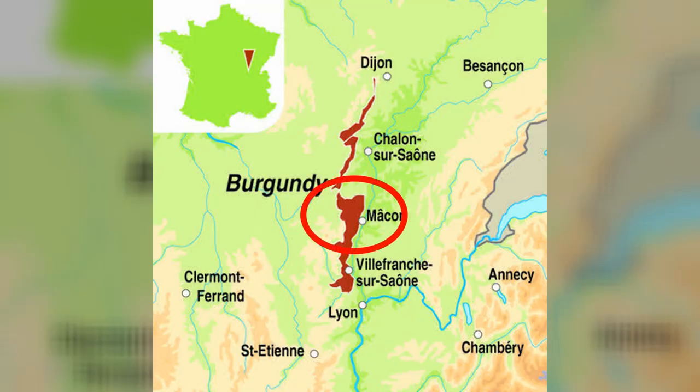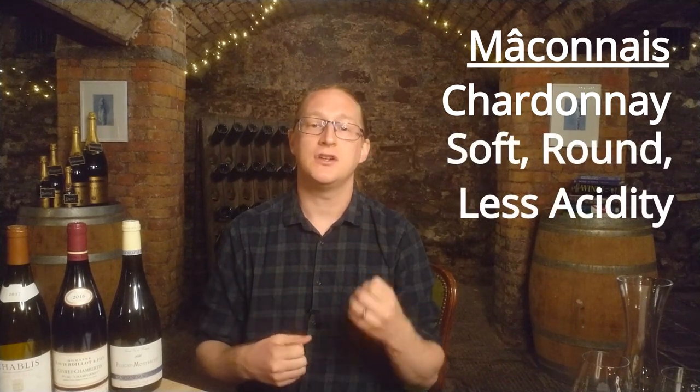Heading even further south into the Maconnais — this is home to the bulk production for Burgundy. Production is still small and expensive versus other places in the world, but this is the source for everyday drinking wines at sensible prices within Burgundy. The majority is white from Chardonnay, and due to the warmer climate it will be softer and rounder with less acidity and richer tropical fruits. Wines labeled Macon or Macon-Villages will be un-oaked, soft and round — a very different style from the lean, crisp un-oaked Chardonnays of Chablis. For a richer and more serious style, head to Pouilly-Fuissé, a village known for lots of oak and very full-bodied styles of Chardonnay.